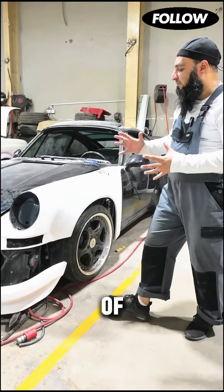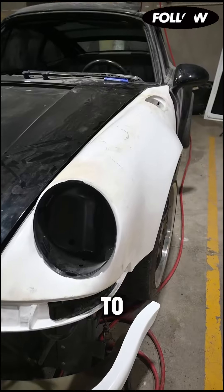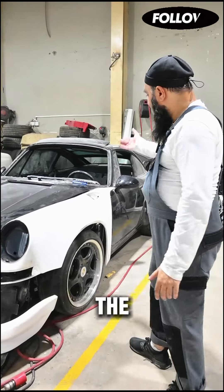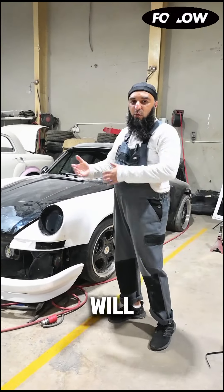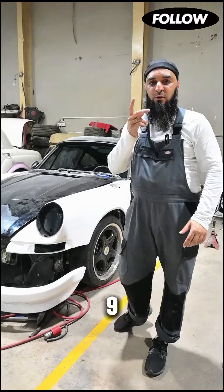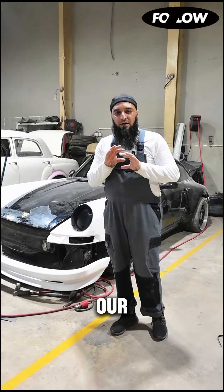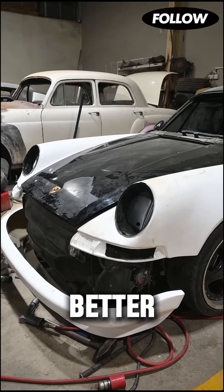A little bit of adjustment is required — we need to make sure that we get all the gaps correct and all these things. But essentially, the new 993 will now backdate to the 911F with our touches and our redesigns as well, just to make it even better.